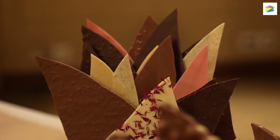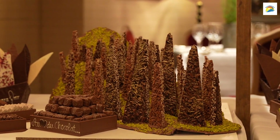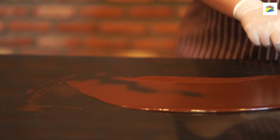Dive into the world of Swiss chocolate at the Swiss Chocolate Adventure, an interactive experience at the Swiss Museum of Transport. Learn about chocolate production and enjoy delicious tastings.